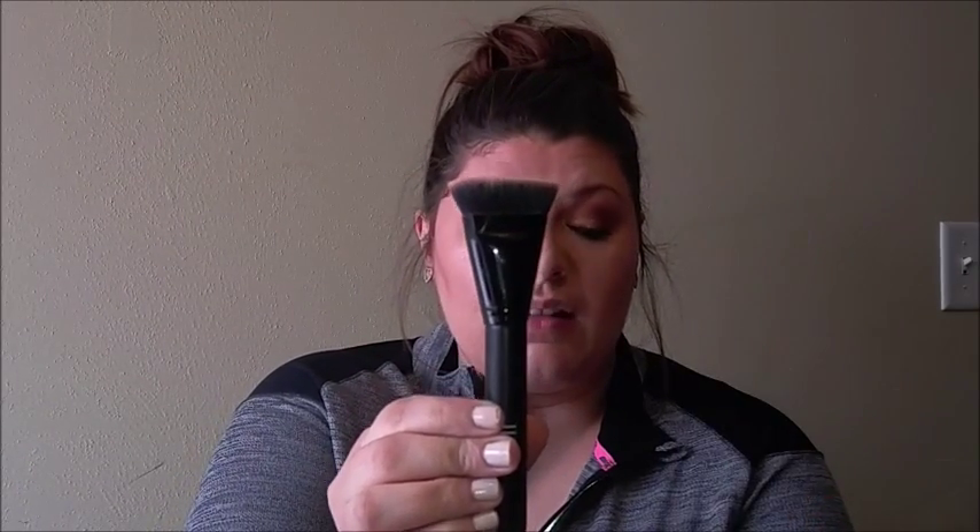I bought the new e.l.f. Contour Brush — it's got a good flat top on it, so you can really get in there, and I really like this one too. It was only $6. It's really soft and pretty densely packed, so it's firm but soft. You can get a really clean line with it, but it's soft enough to blend out a little bit. It's really good for the nose, so $6 well spent.